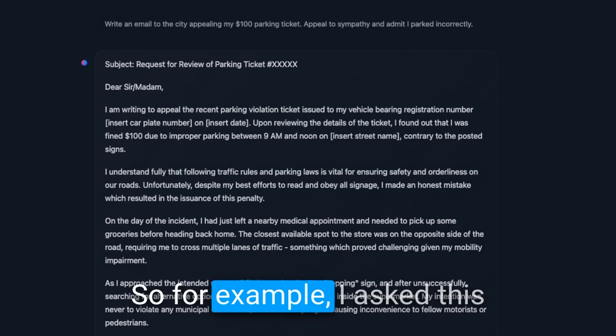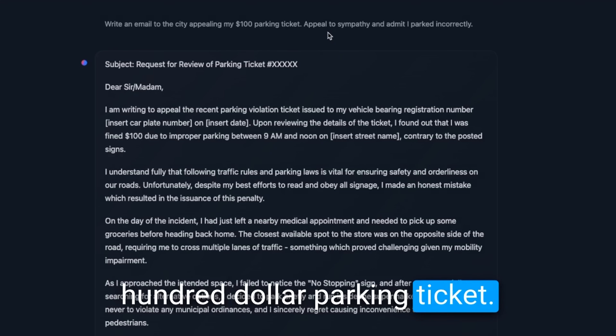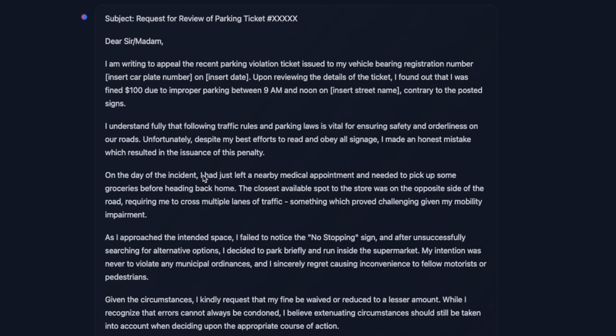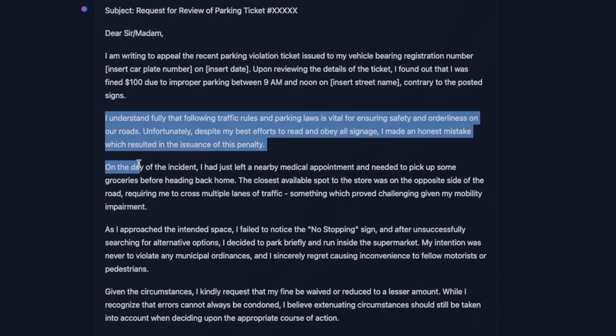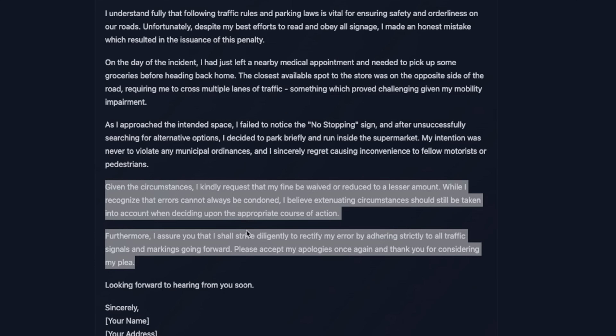For example, I asked this model to write me an email to the city appealing my $100 parking ticket, asking it to appeal to sympathy and admit that I parked incorrectly. It did a really good job — not only following my instructions but coming up with a really nice letter. The introduction says something like 'I'm writing to appeal the recent parking violation ticket issued to my vehicle bearing registration number,' then admits the mistake, explains why it happened, and makes an appeal. This is pretty good.